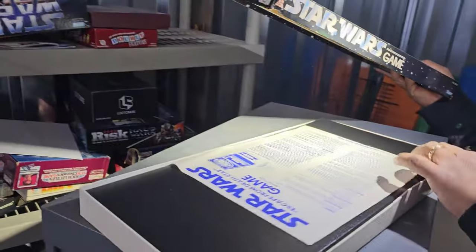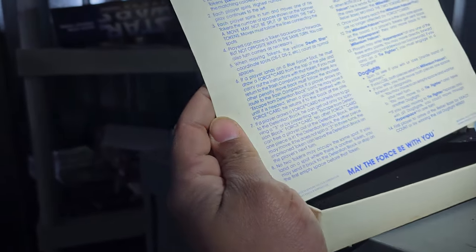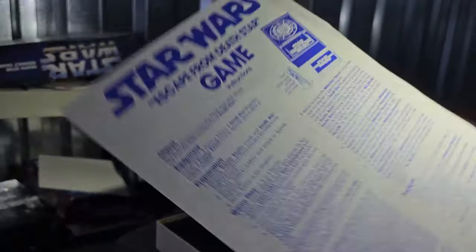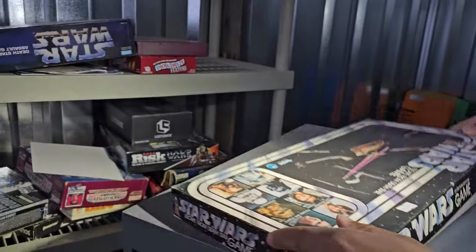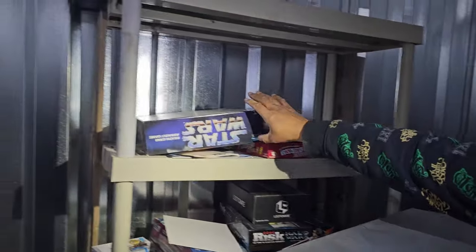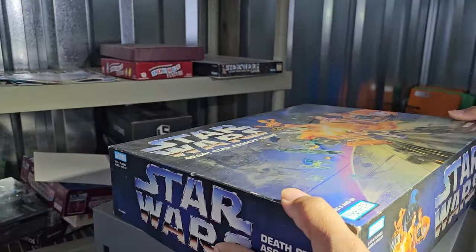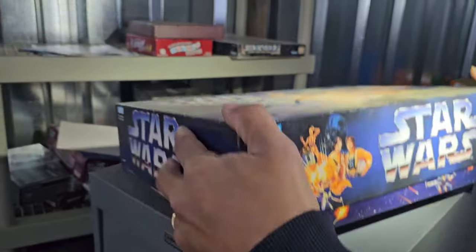Wait — I think we might have found a date. 1977! Wow, it's one of the original Star Wars games. That game is from 1977 — very cool vintage. So there's brand new and then there's very cool vintage. What's this one? This is a Death Star Assault Game — this one looks newer to me.